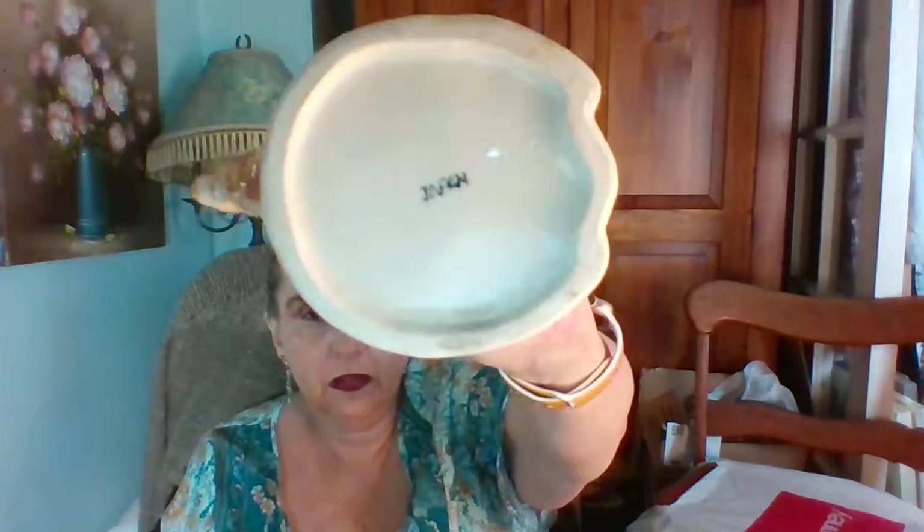Next I have this mug with big eyes, and the handle — I don't know what it is with squirrels, every time I find something it has a squirrel on it. It has a squirrel, so I don't know if that's why he's all bug-eyed about it. It is marked on the bottom: Japan. He is just really, really cute. He does have some crazing on it though.